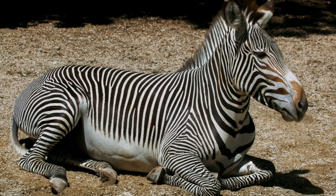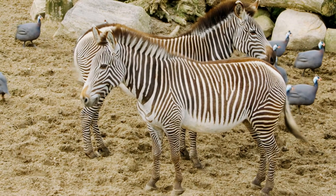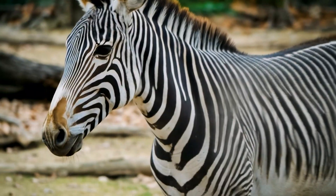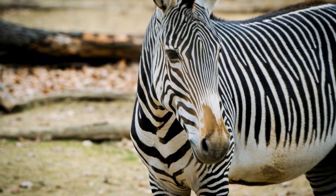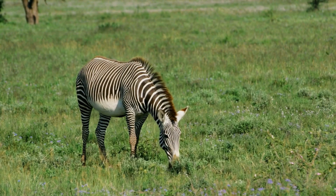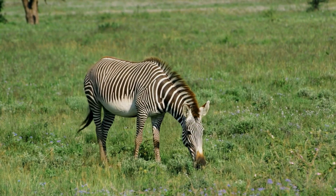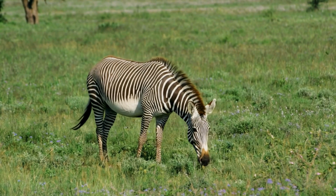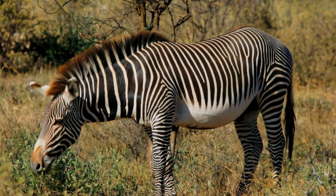A masterclass in dryland survival: the story of the Grevy's zebra is a powerful narrative of survival against the odds. Their mastery of arid and semi-arid environments through specialized dietary preferences and an incredible resilience to water scarcity stands as a testament to nature's profound capacity for adaptation. By understanding the intricate relationship between their habitat and diet, we gain a deeper appreciation for these unique creatures and the urgent need to protect the fragile ecosystems that allow them to continue their extraordinary dance of survival in the heart of Africa's drylands.